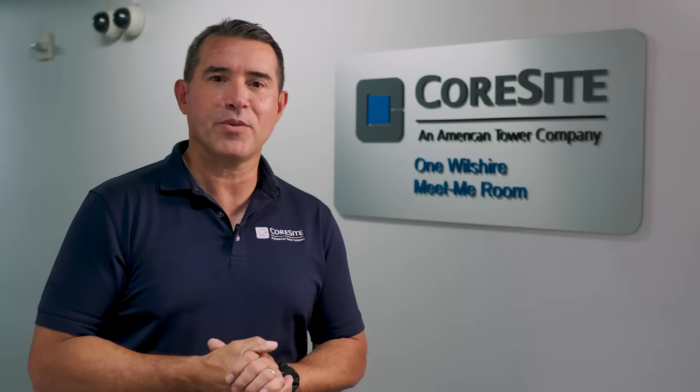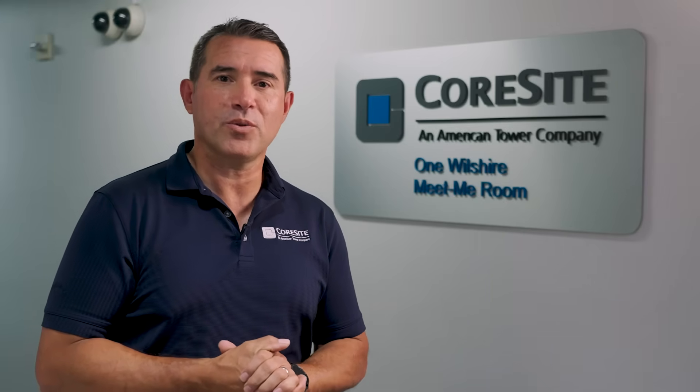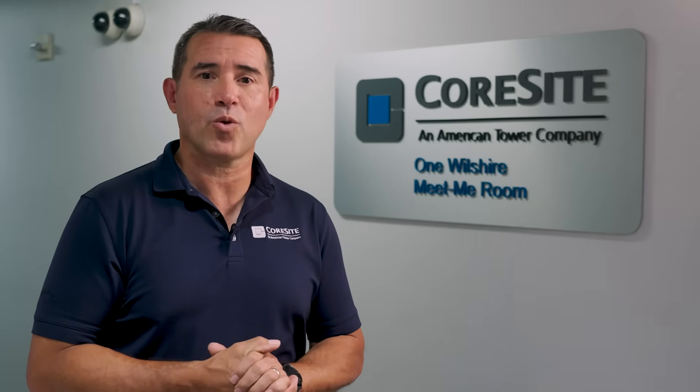I hope you learned something new about data centers today. To learn more, follow us on YouTube or visit us at Coresight.com.